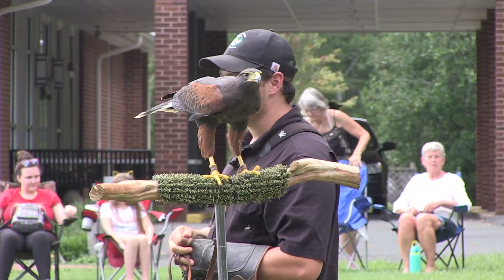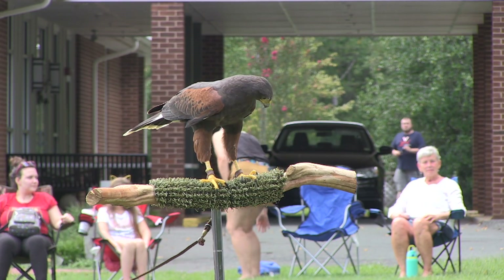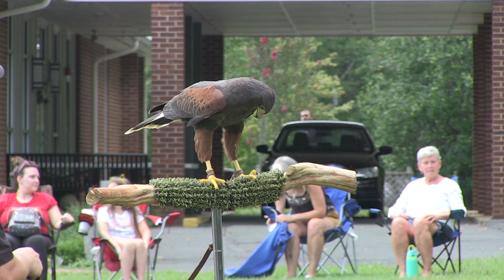Take a look at the eyes on this hawk. Eyes on a hawk are about four to six times more powerful than our own eyesight, giving her the ability to see prey from about a mile away.